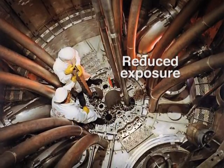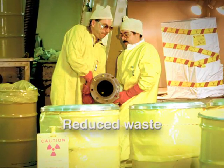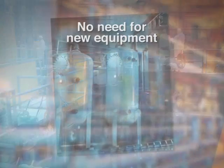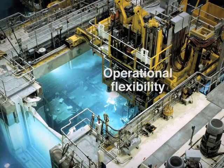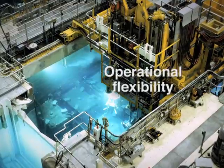Reduced worker radiation exposure. Reduced radioactive waste generation and disposal. Quicker access to nuclear containment to conduct maintenance during outages. No need for new equipment because the resin can be used in existing water treatment systems. And the resin can be used throughout a nuclear plant's operating cycle as well as during plant outages.